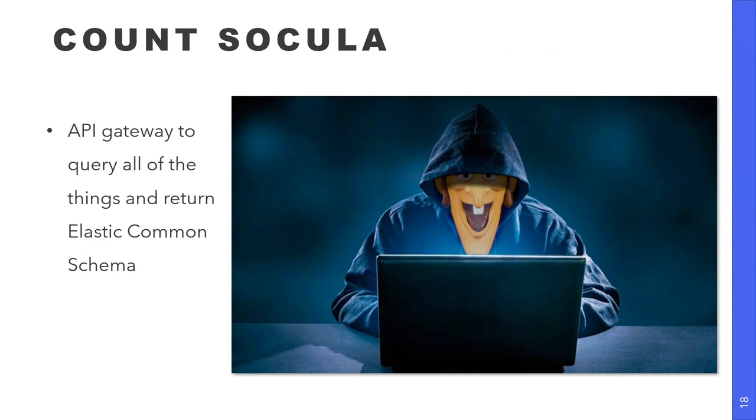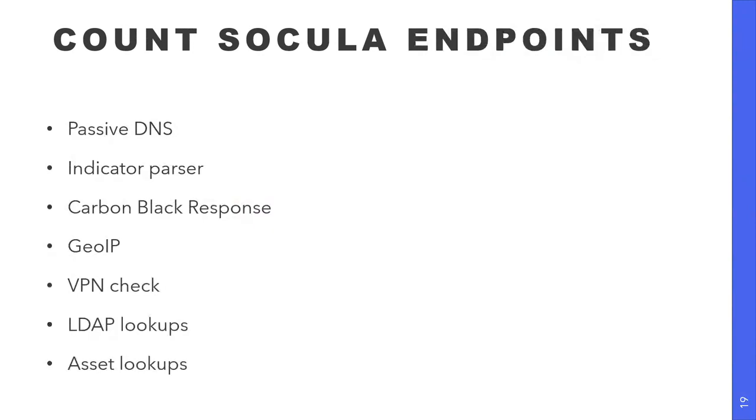Next up is a tool we call CountSocula — the crowning achievement of 22 years at Cox Communications is that logo. CountSocula is an API gateway to query all of our tools and return data in Elastic Common Schema. So now we can query passive DNS, Carbon Black Response our endpoint agent, GOIP, VPN checks, LDAP lookups, whatever else. Anything our SOC needs to do on a regular basis now has a consistent interface with data returned in a consistent format.